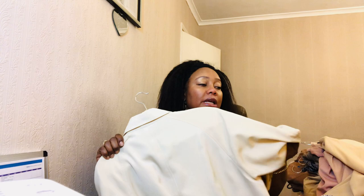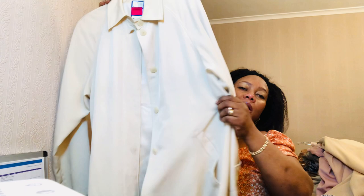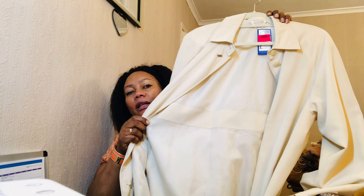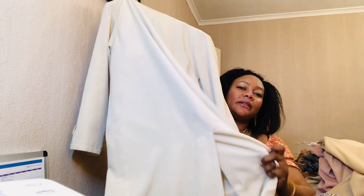Another trench coat in cream - I thrifted this one and it's beautiful. It fits me really well, good quality, with pockets on the sides. The back is plain but it's an amazing find. It's got a lovely interior and it's quite long - mid-length - with an opening on the back.